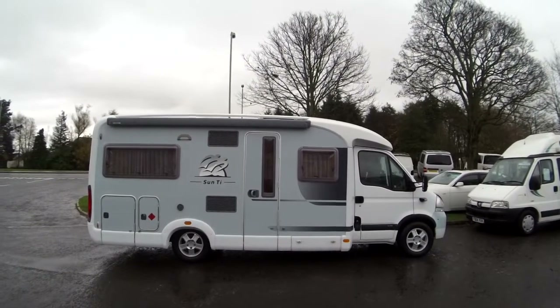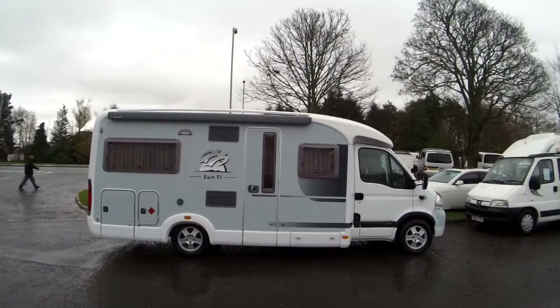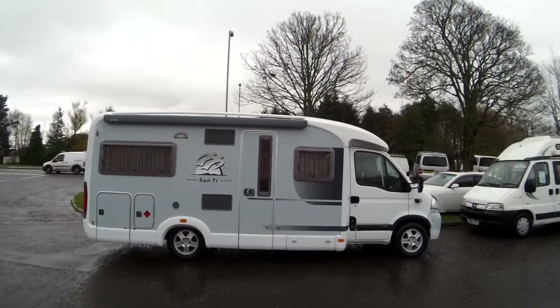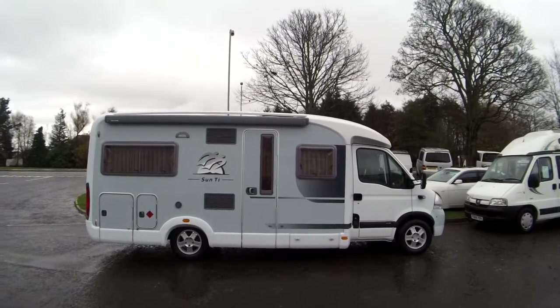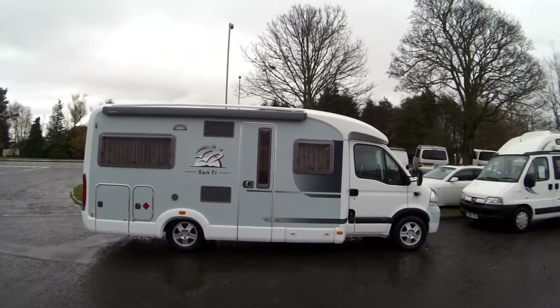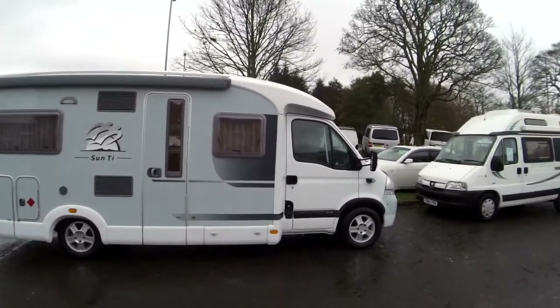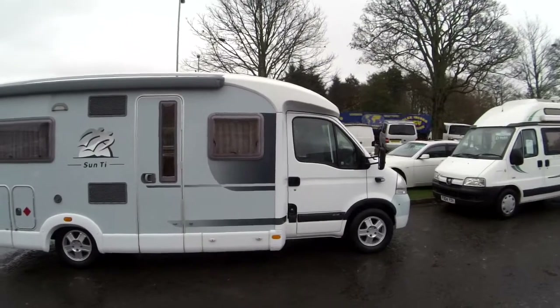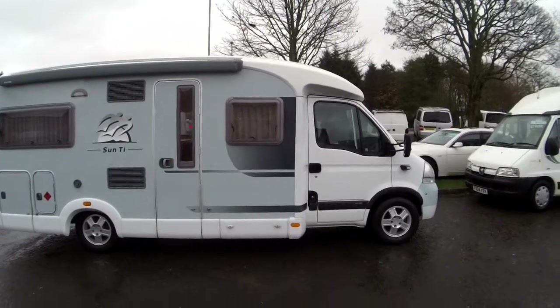Hello from Dixons. In stock today is our 2007 Knaus Sun Ti diesel. This van boasts the ever popular German quality throughout. It has a low profile construction towards the front, which gives you better fuel economy, a more slick design, less wind drag, and more stability when going at speed.